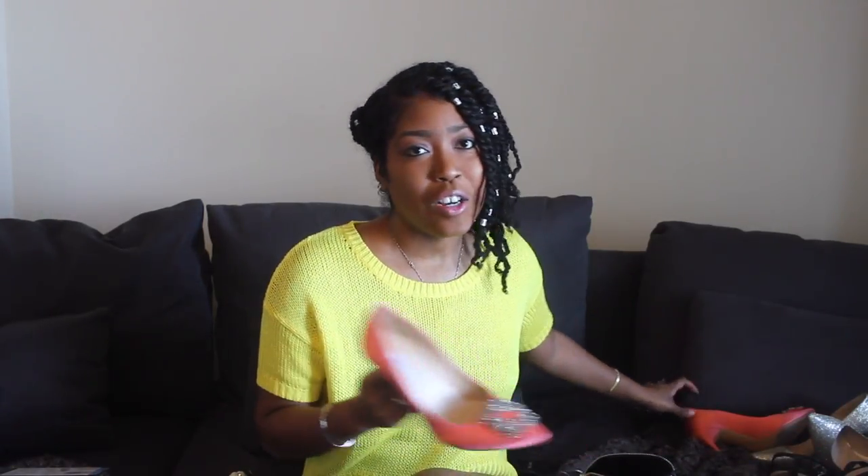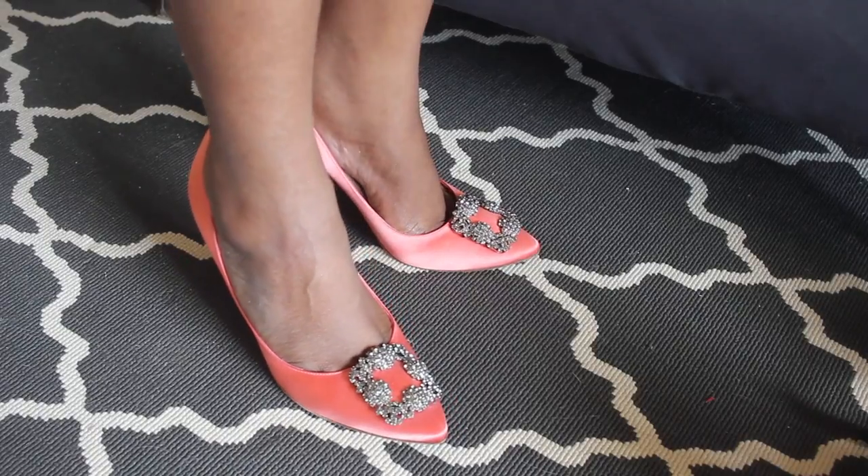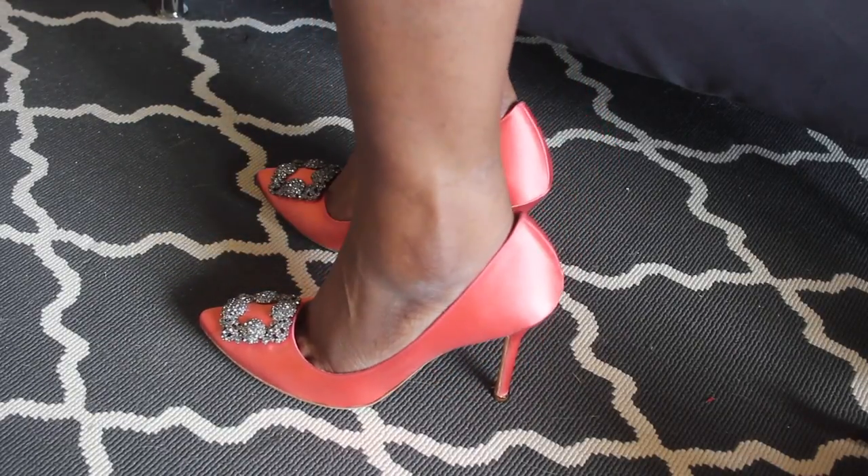I'm going to start with the fanciest shoes — my second pair of Manolo Blahnik Hangisi pumps. I got these for a great deal. My first pair was full price, but Nordstrom had either a 15 or 20 percent off coupon right before Christmas last year. These normally retail for about a thousand dollars, and I got them for around $780. On the front there's a Swarovski crystal pendant that shines beautifully in the light.